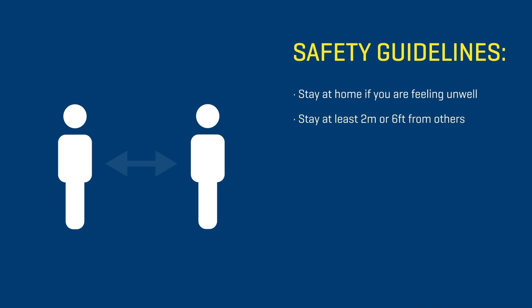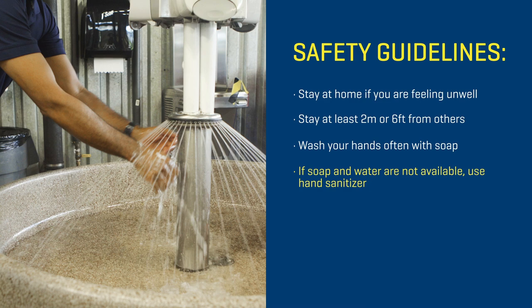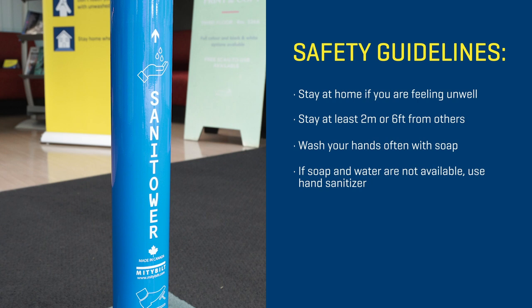Stay at least two metres or six feet away from others to respect physical distancing guidelines. Wash your hands frequently for at least 20 seconds using soap and water. If soap and water are not available, use hand sanitizer. Dispensers are available throughout the open campus areas.